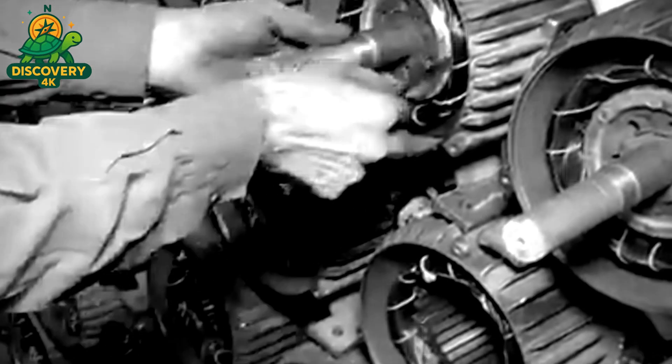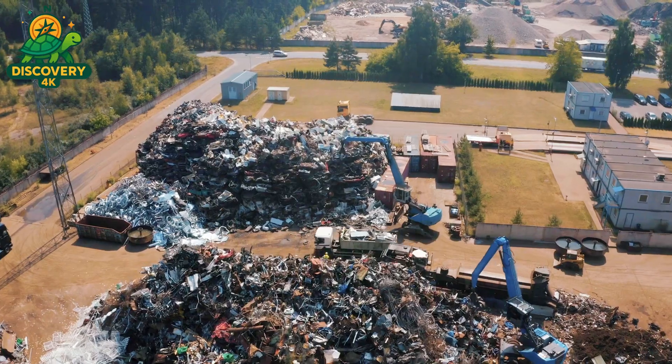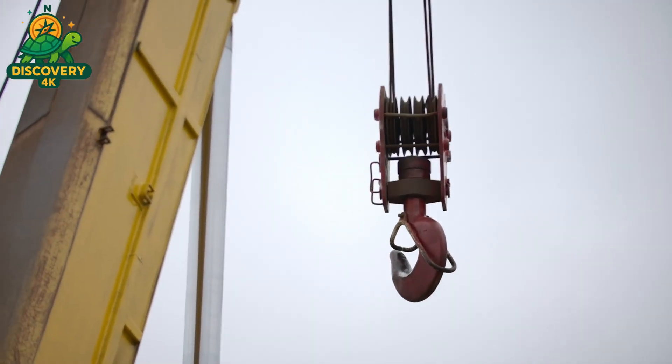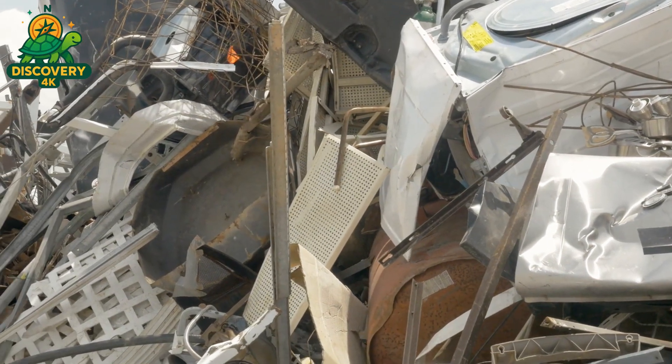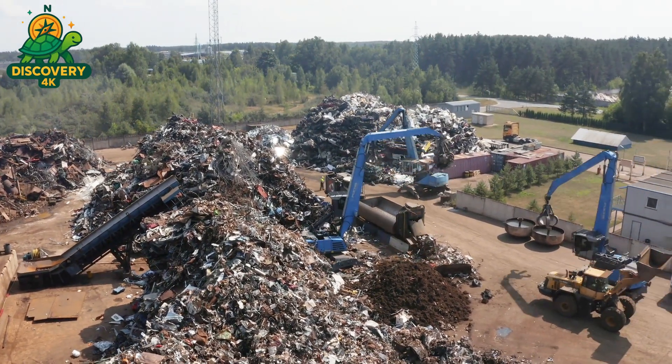Every electric motor begins its life not on an assembly line, but in the scrapyard. Tons of discarded metal from old appliances, demolished vehicles, and industrial waste arrive at recycling centers every day. What once was broken and forgotten is now seen as raw material for the next generation of machines. The first step is sorting.